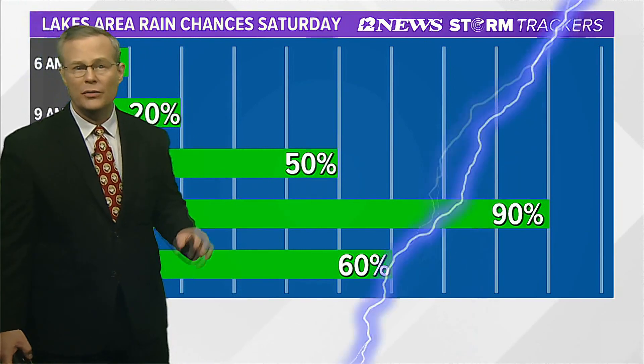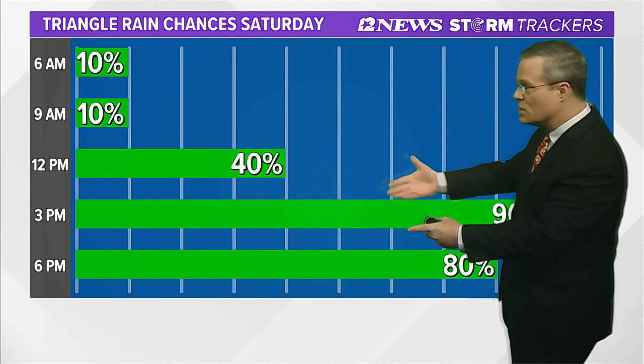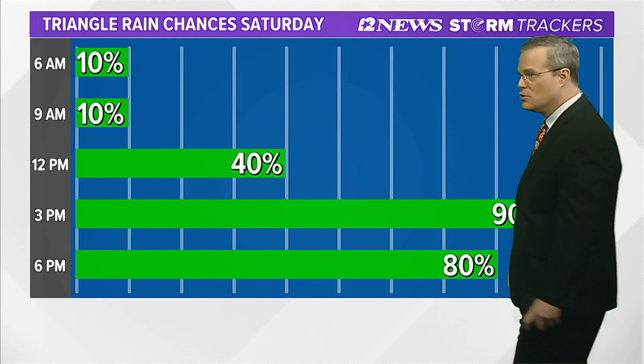For the triangle, that's delayed a little bit later. It looks like closer to noontime we ought to start seeing widespread shower and thunderstorm activity.